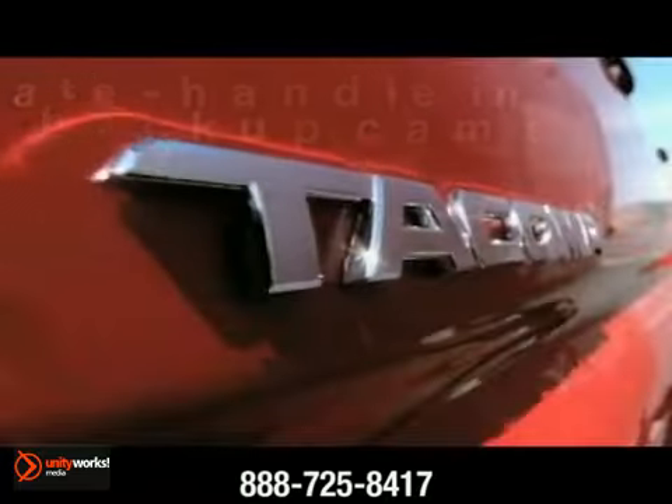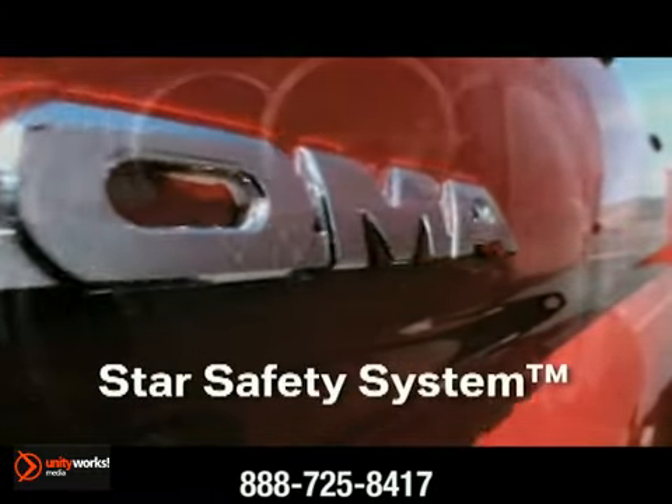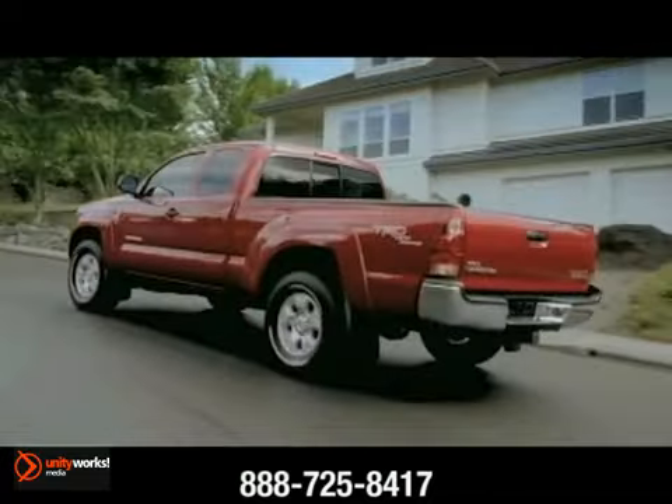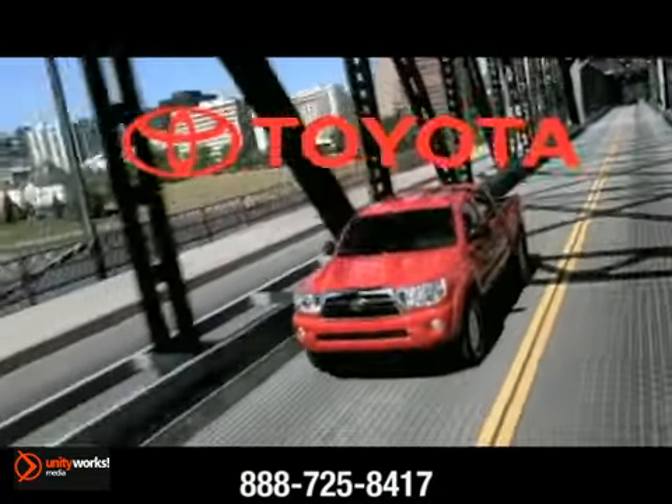The Tacoma has the muscle to take you where you want to go, and the comfort and versatility to do it with style. Tough and bold. The 2013 Toyota Tacoma.